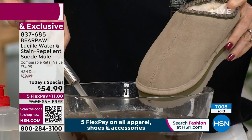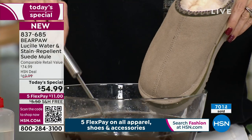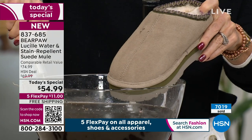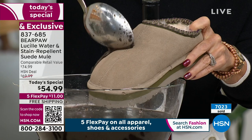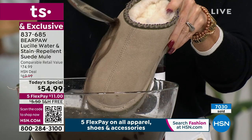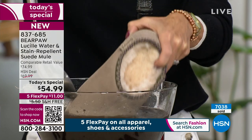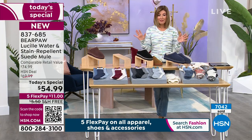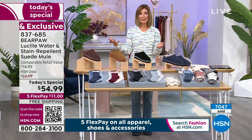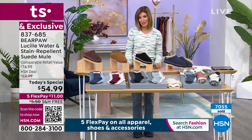To order, go to HSN.com or swipe the QR code on your screen — hold your camera app, pause it over the QR code, tap the link, and it takes you right there. Choose to pay in full or use flex pay — monthly interest-free payments of $11 a month. We have free shipping and free exchanges. If you don't love it, you can return it. We've never done this level of premium materials in a Bear Paw shoe ever.